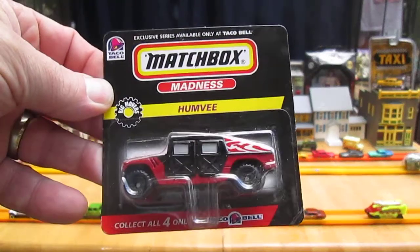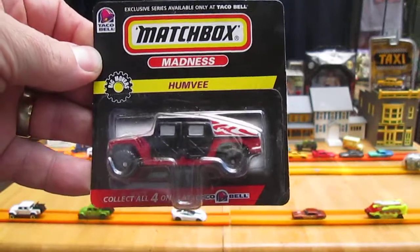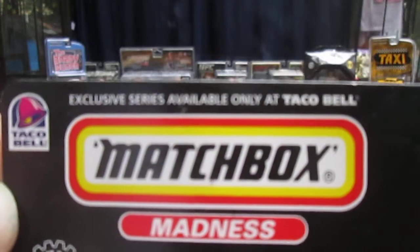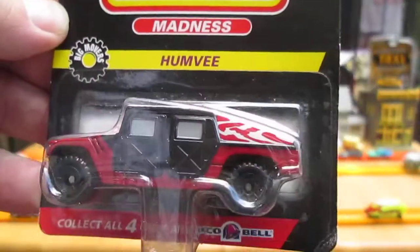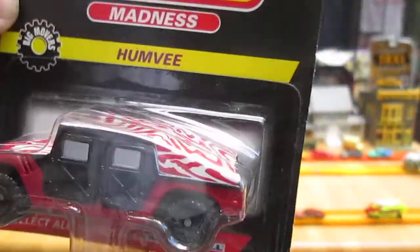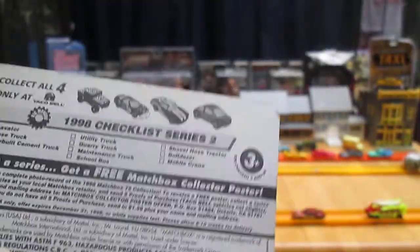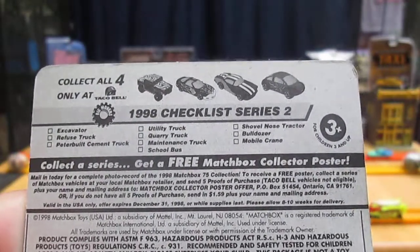Hello and welcome to Timmy's 10 again for an unboxing of a 1998 exclusive Matchbox, exclusively found at Taco Bell in 1998 — Matchbox Madness Humvee. This is just really cool. There's your little checklist on the back for the 1998 Series 2.